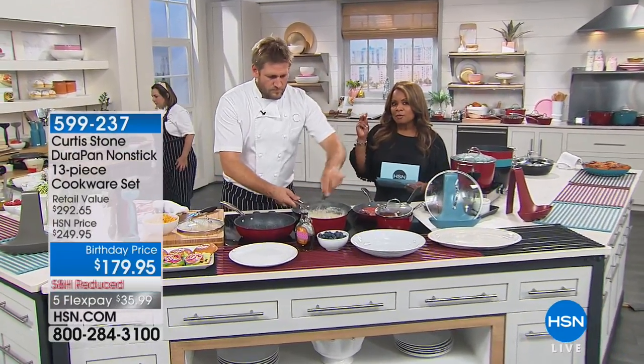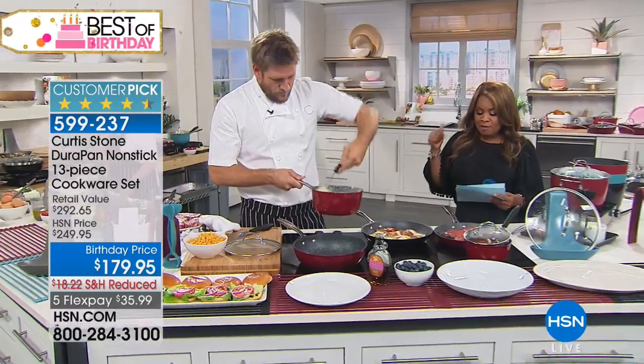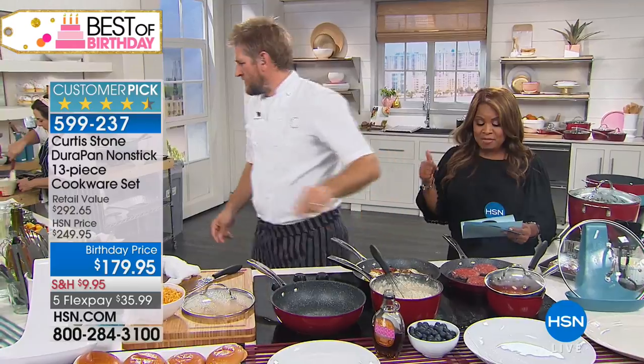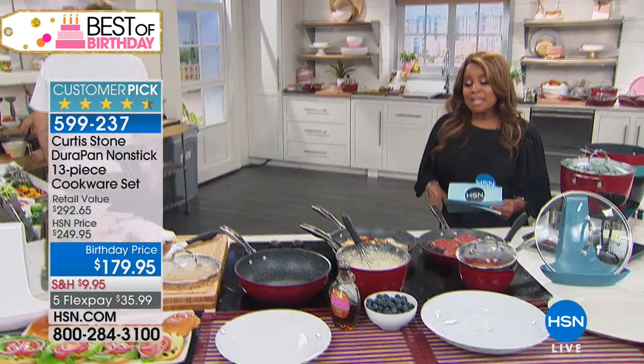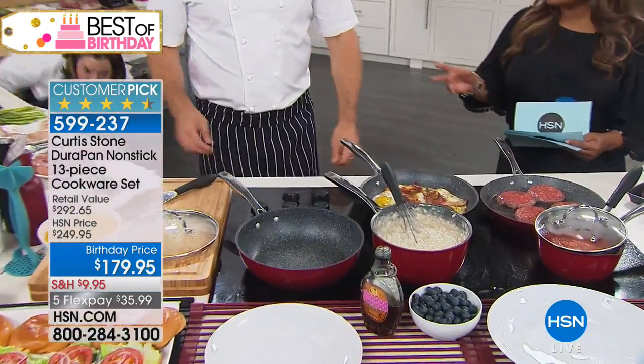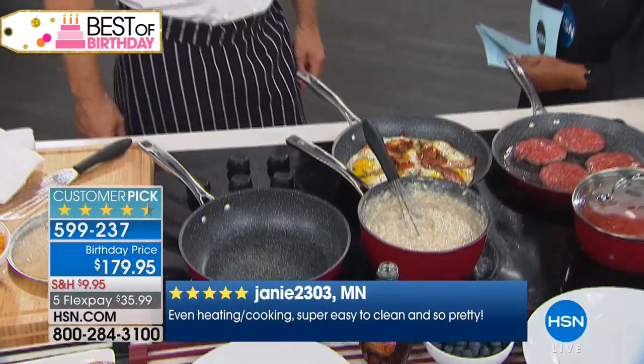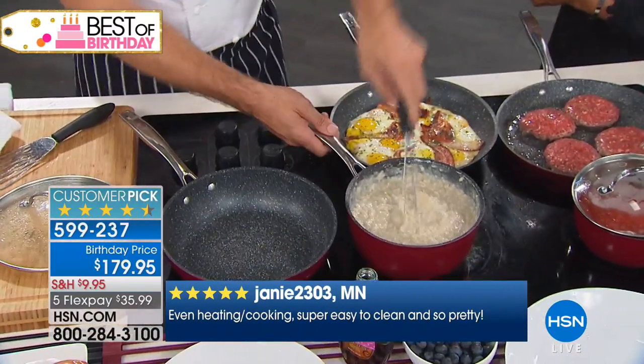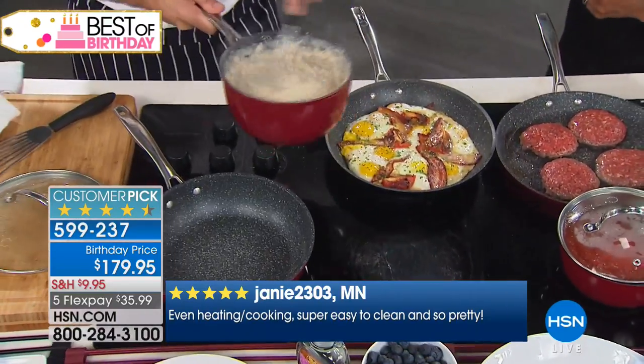If you were to buy just those first three pans — the six-quart stock pot, the three-and-a-half quart, and the three-quart — it would completely cover the rest of the set. That means you'll pay for three pieces and the rest of the set is like getting it for free. That's what kind of amazing value this is.